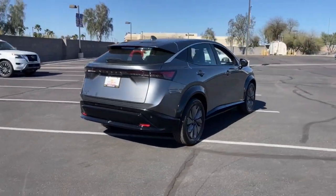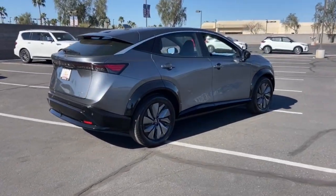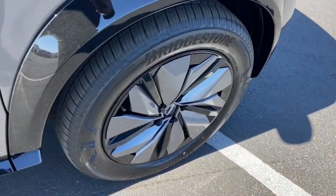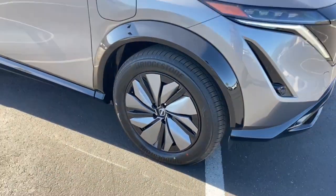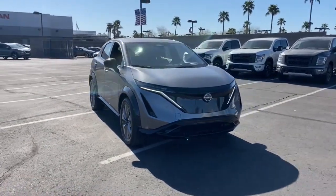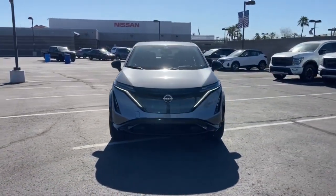These are just some of the great options this vehicle comes with: Lane Departure Warning, Navigation System, Keyless Entry, Backup Camera, Lane Keeping Assist, Woodgrain Interior Trim, Adaptive Cruise Control, Keyless Start, Satellite Radio, and Heated Rear Seat.